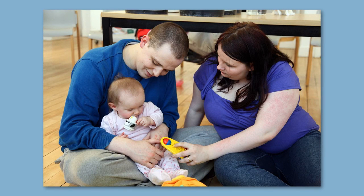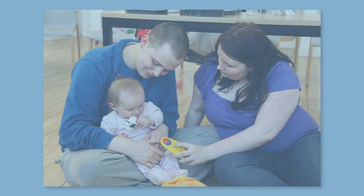Most women release an egg about one month after having a baby. This means that if you are bottle feeding or mixed feeding, you can fall pregnant weeks after having a baby. It can take a bit longer if you are breastfeeding, but can still happen in the months after delivery. If you do not want to become pregnant immediately after having your baby, we recommend you start contraception straight away.